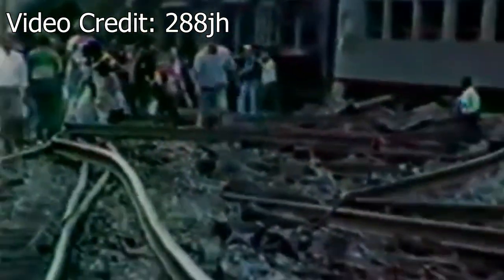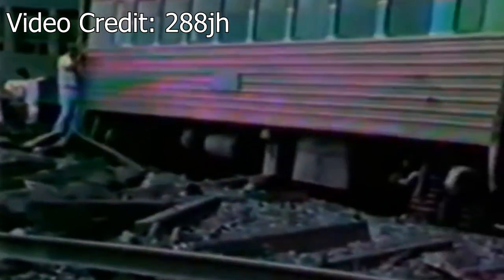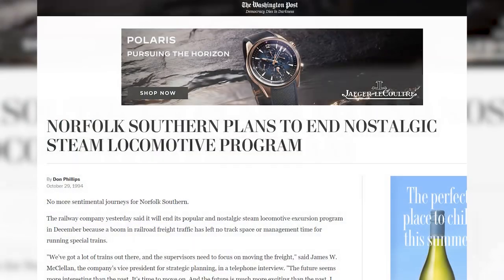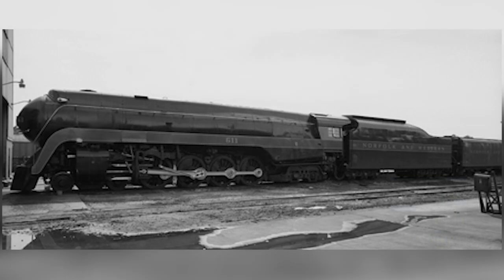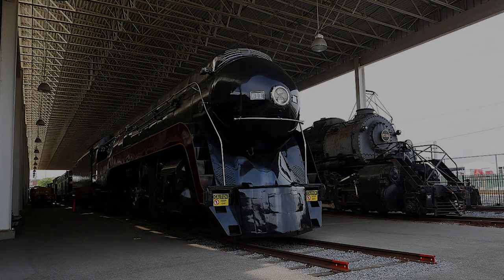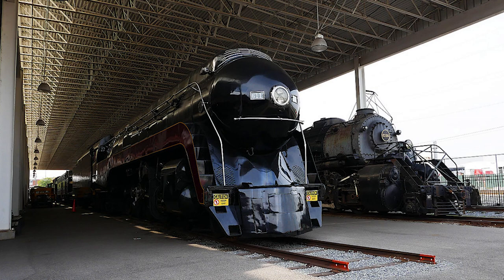The 611 would continue pulling excursions, but it wouldn't be the end of its problems. In late September of 1994, another accident severely damaged a number of passenger cars used in the excursion program, causing a shortage. This, along with the passing of the Claytor brothers and the aforementioned rising insurance costs, would be the final nail in the coffin for the NS steam program. Shortly thereafter, NS announced it would be ending the steam program after 1994. The 611 would make its final excursion on December 3rd from Birmingham, Alabama to Chattanooga, Tennessee. Later that week, it would deadhead to Roanoke where its fire would be dropped. After a brief period of storage in the Roanoke shops, the 611 would be donated to the city of Roanoke and placed on display in the now-rebranded Virginia Museum of Transportation.